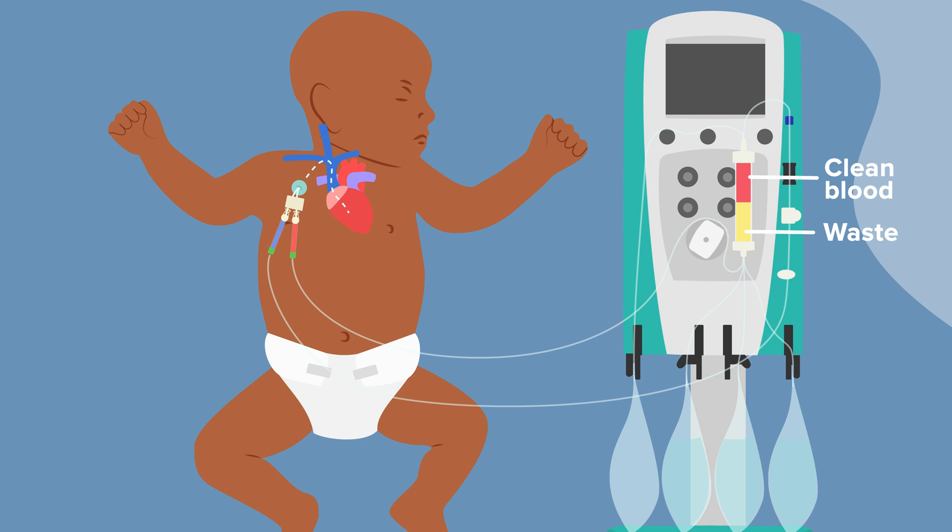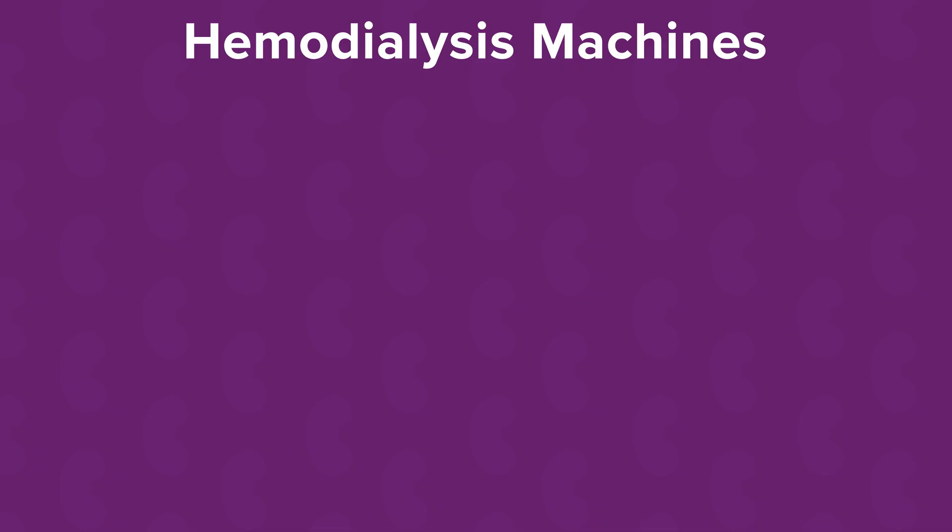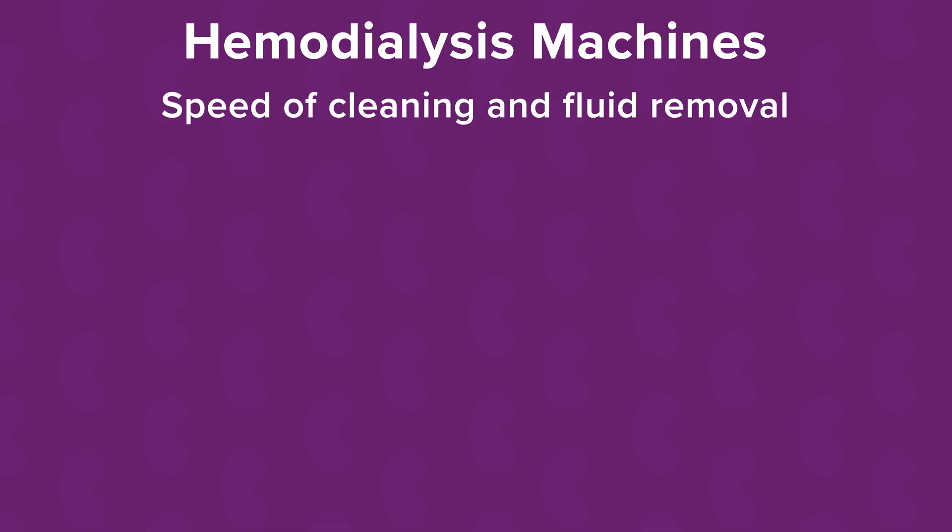The used dialysis fluid, now containing toxins, waste, and any excess fluid removed from the body, is drained, and the clean blood is returned to the patient. There are different types of hemodialysis machines, with the major differences being how slowly versus quickly the blood is cleaned and the excess body fluid removed.